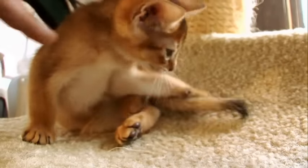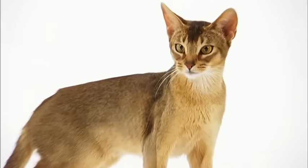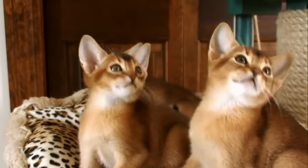Energetic, friendly, and highly intelligent, the Abyssinian is considered the border collie of the cat world because of its smarts and endurance. The Abyssinian is one of the smartest breeds of cats and also one of the top five most popular cat breeds in the US.